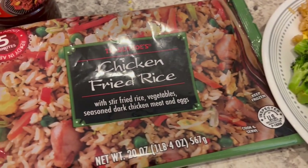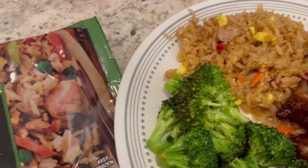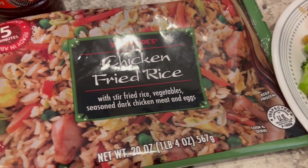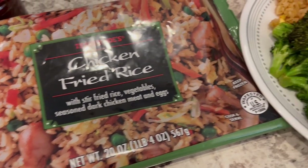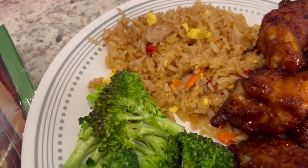Here is the Trader Joe's fried rice. It has peas in it, but I always take the peas out of the fried rice, and I cook it according to package directions. I actually cook it on the stovetop, but I cook it for a lot longer than it says so that it can kind of get fried and get rid of that extra water that's in there.